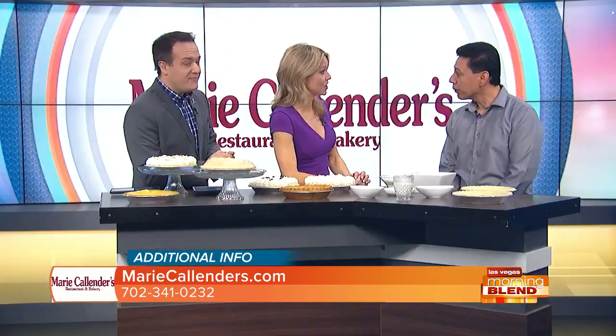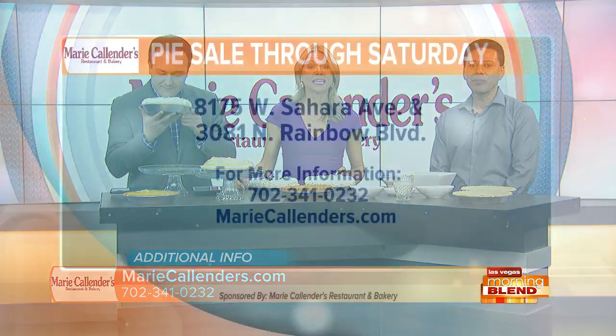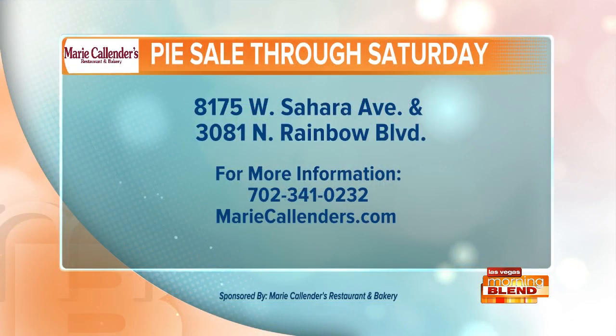It's great having you, Angel. Now through Saturday — starting at $7.99. Stop by Marie Calendars and treat yourself to a delicious pie for just $7.99 plus 80 cents for the tin. They're located on West Sahara at Cimarron and North Rainbow at Cheyenne. Hurry — the sale ends Leap Day this Saturday. Marie Calendars Restaurant and Bakery, proud sponsor of the Morning Blend.